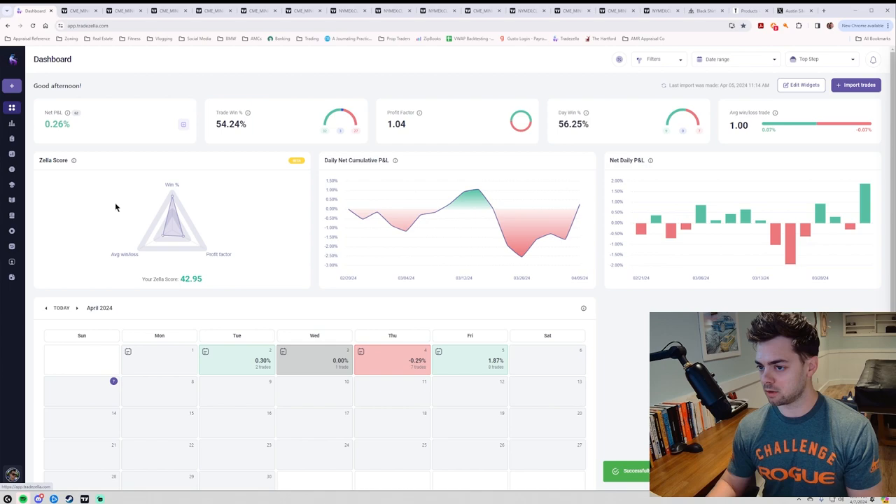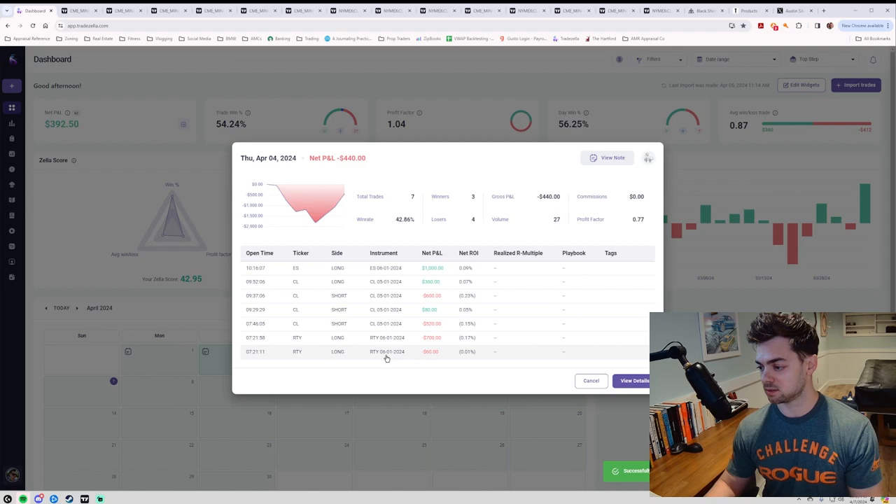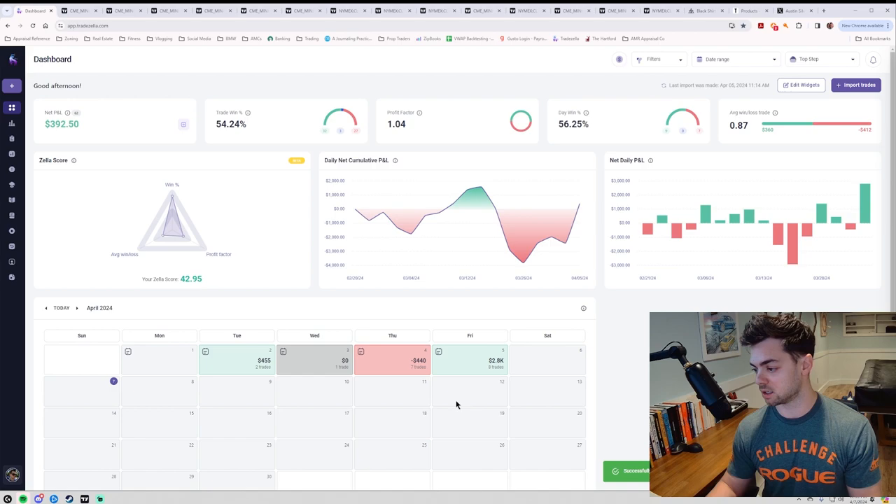This is a fresh challenge from Friday. When I say I'm close to passing a funding challenge, I am — even though what I'm telling you about drawdown doesn't quite match up. Not a bad week overall: started good on Tuesday up 400, had the blow-up day, hit the reset, then was all over the place on Thursday, went to drawdown, dug my way out to roughly break even for the week, then had a great Friday.